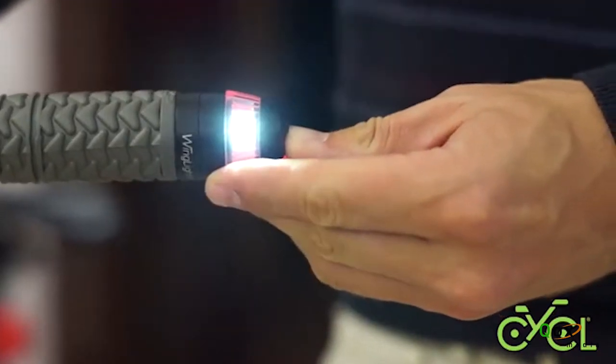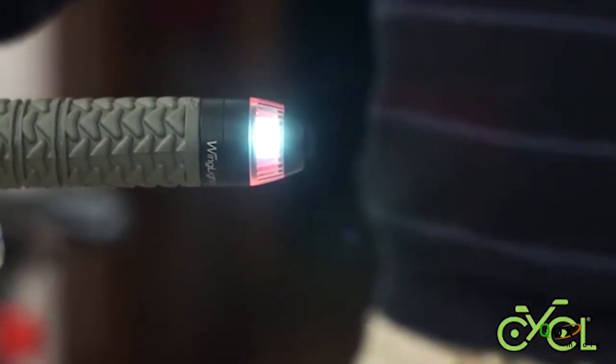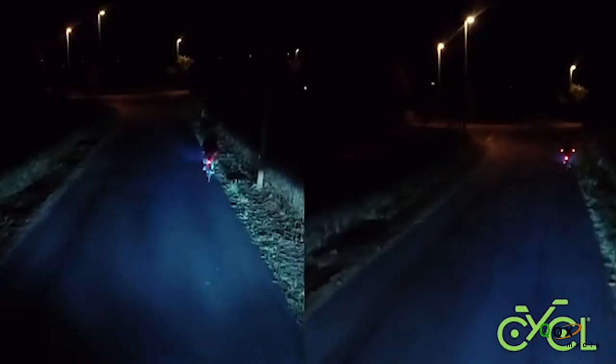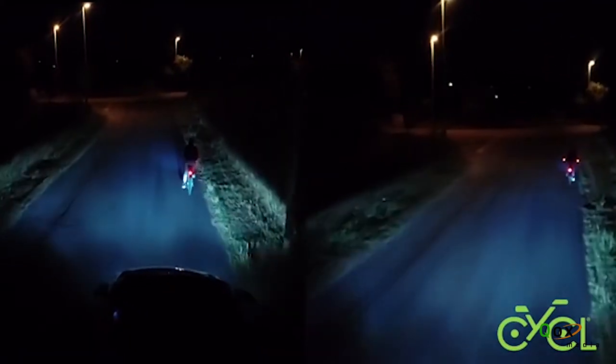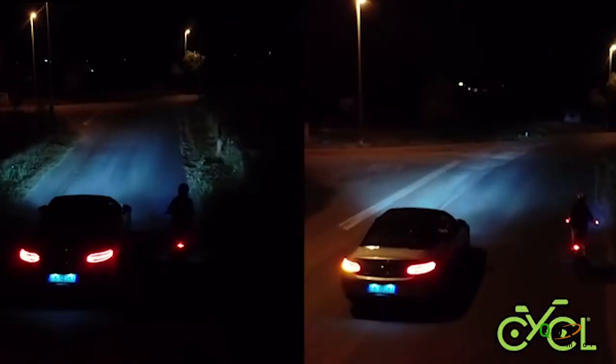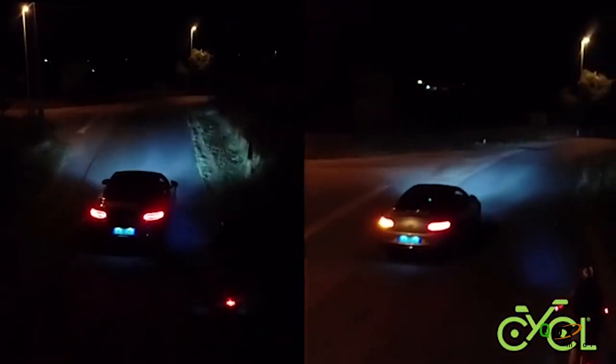With one long press of the button, two sets of LEDs turn on, providing you with unparalleled all-round visibility. When overtaking, other road users are more likely to maintain a wider distance, as they will be constantly aware of the cyclist's positioning and recognize the width of their handlebars.